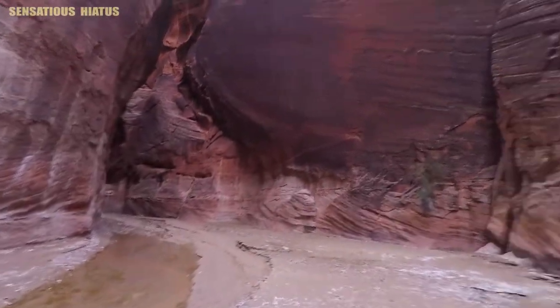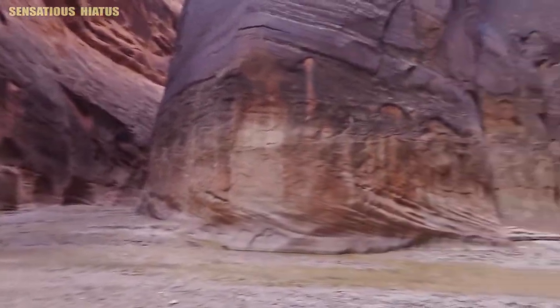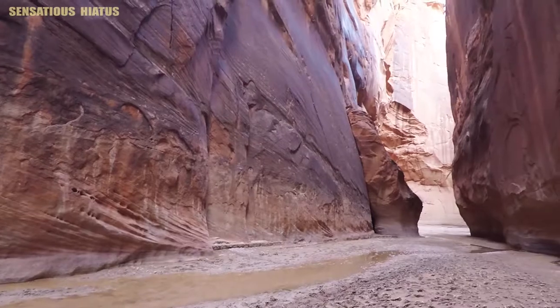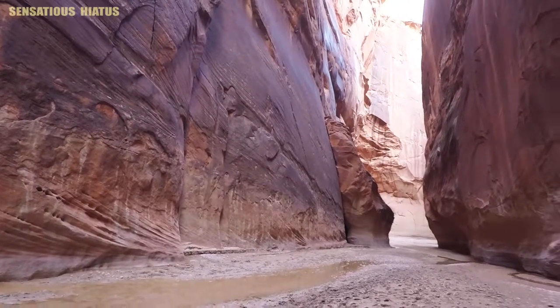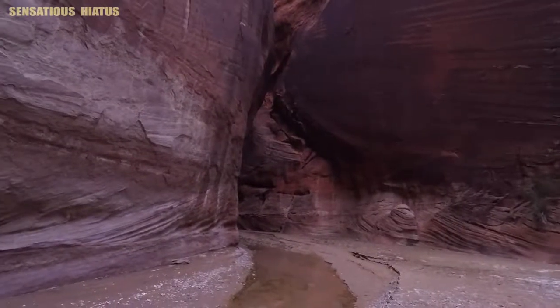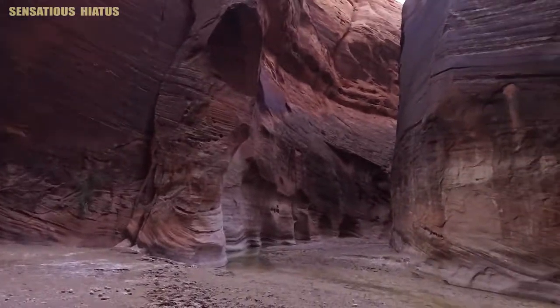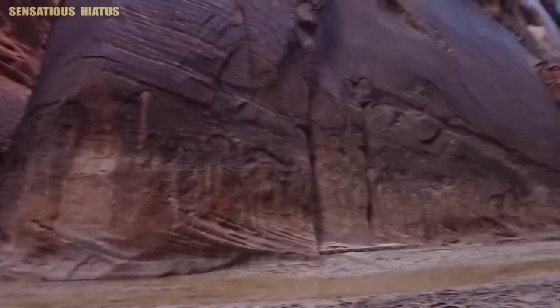At this point we have officially made it through Buckskin Gulch and are now starting the Paria River section of the hike. The navigation on this hike is super easy — we'll simply follow the Paria River downstream all the way to Lee's Ferry. Way to go team! There's the Paria. This is where we're headed.